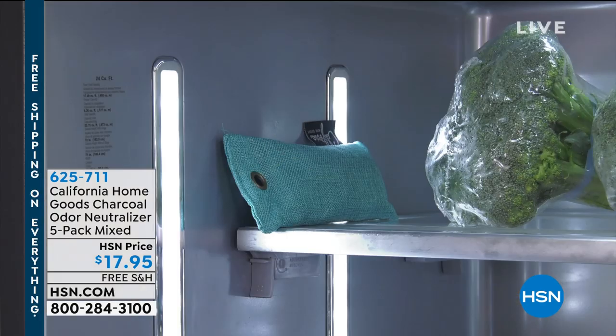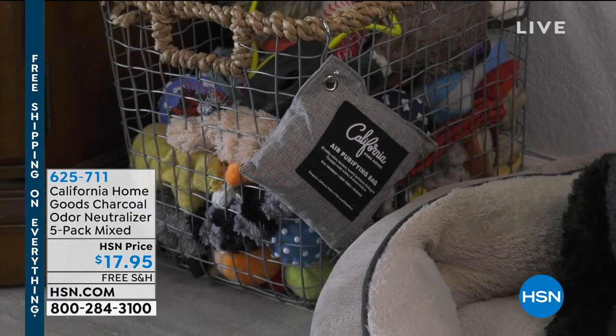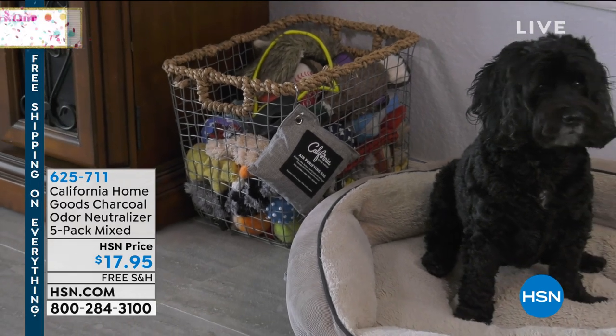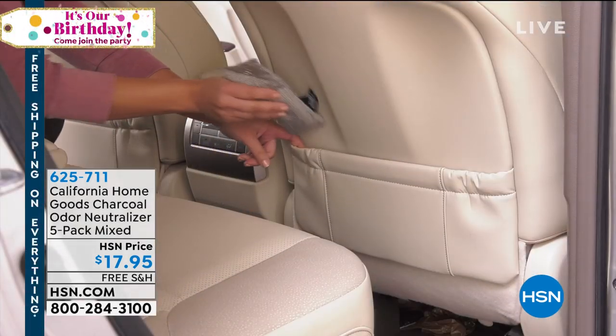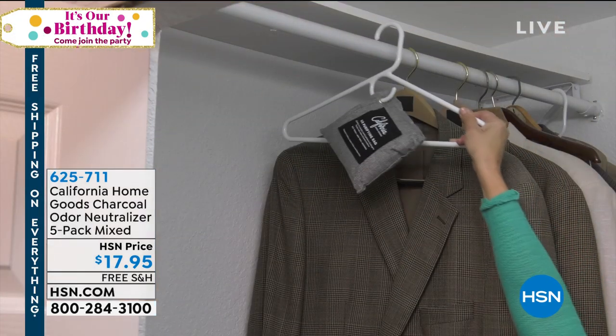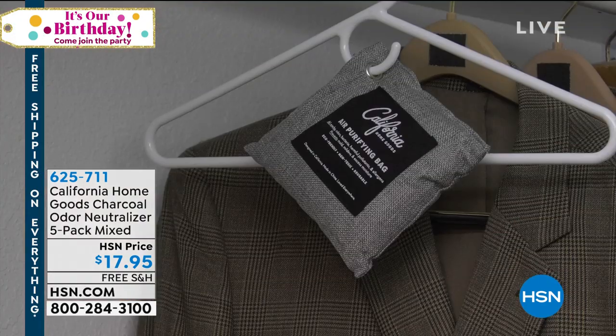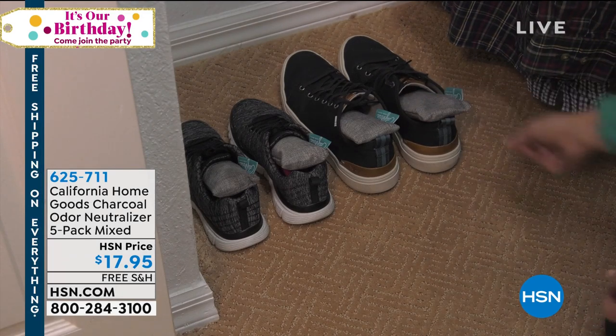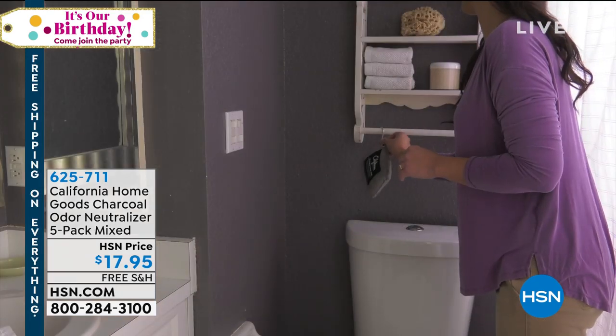Coming up a little bit later we have the California HomeGoods Charcoal Odor Neutralizer to get rid of odors throughout your home — $17.95 with free shipping and handling. And while I'm moving to our next location, stay tuned for a little bit about Anushka handbags coming to HSN.